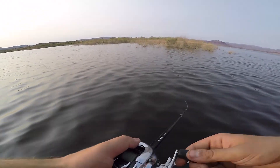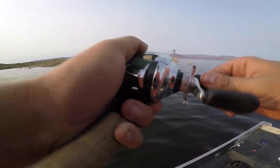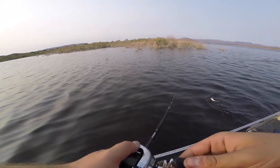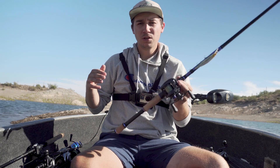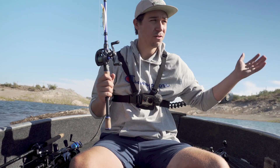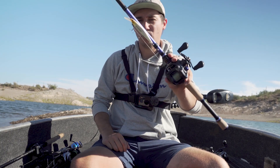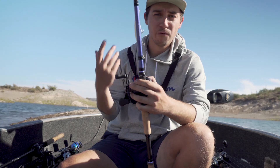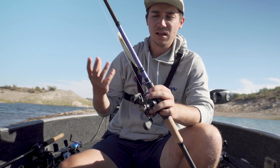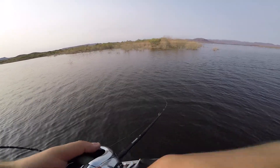Where would I throw this? Clear water is generally good jerkbait territory. Throw it on windier days because the chop on the water reflects off the bait, makes it look erratic, and creates a lot of drawing power. Long tapering points, places with shallow-to-deep water access, shallow ledges — I also like throwing around structure. We have submerged timber here; I'll throw right on the edges or through sparse timber to pull fish out.